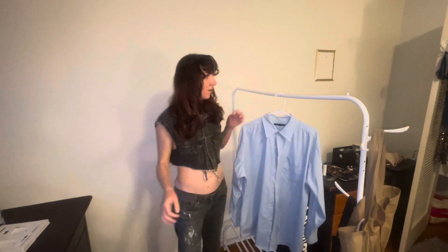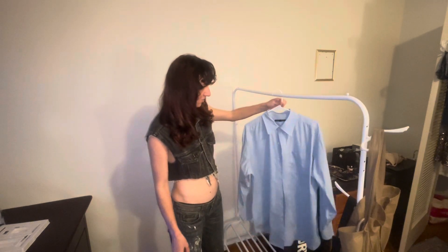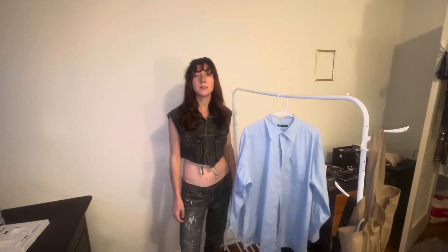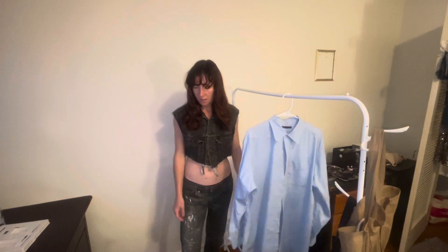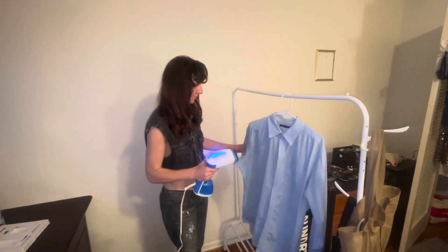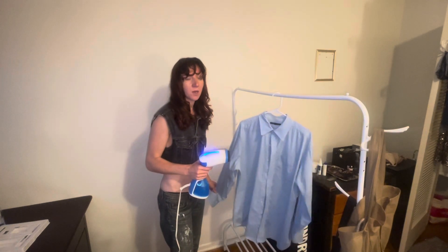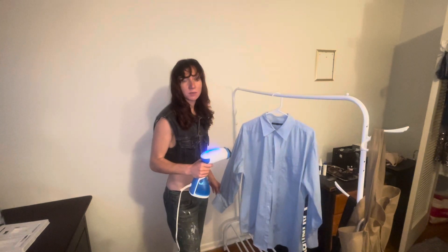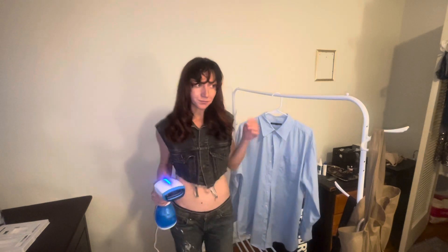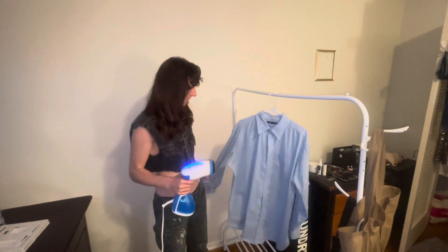Hey guys, right now I'm going to steam this real quick because I have to film two more scenes for my movie and I'm hitting it hard. I'm going to steam this, change, put my makeup on, and film this scene if I still have light — otherwise I'll have to wait until tomorrow to film it.